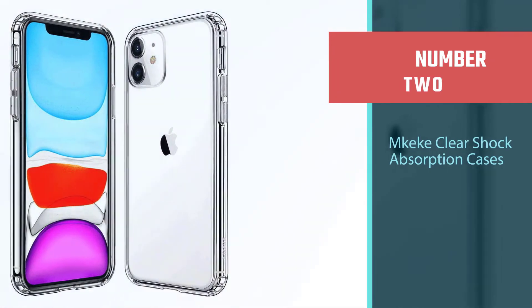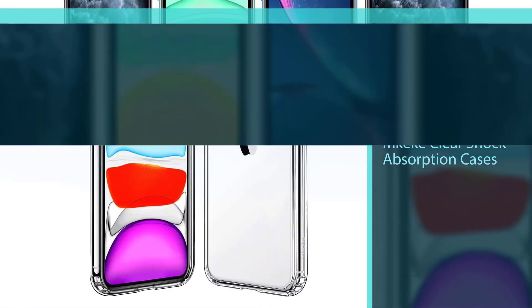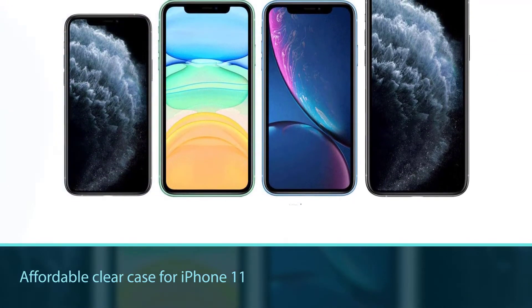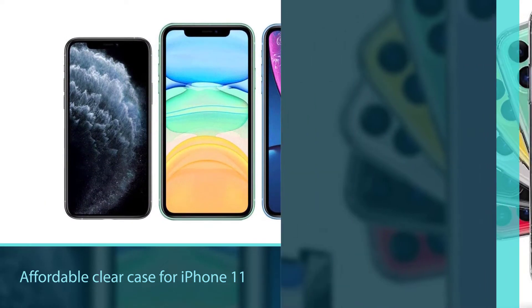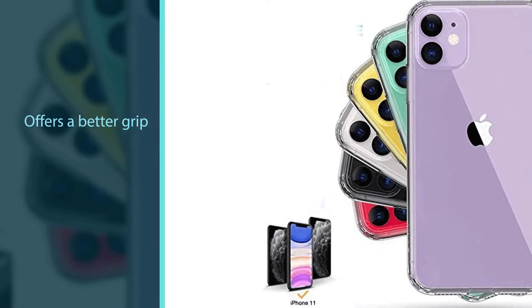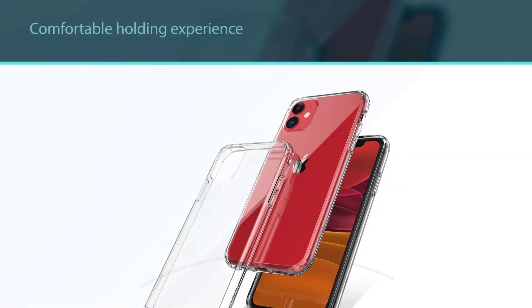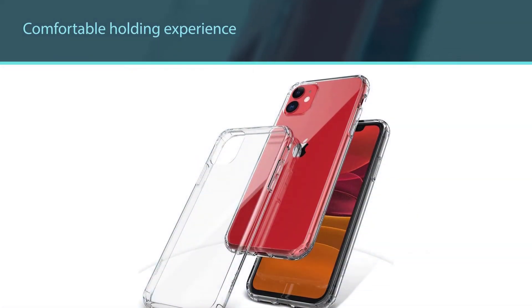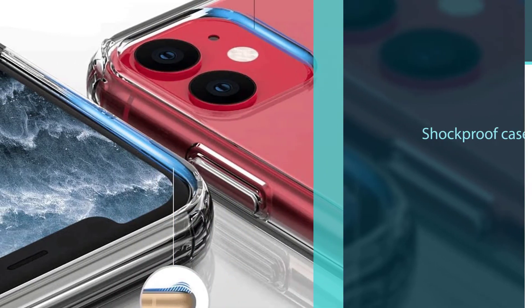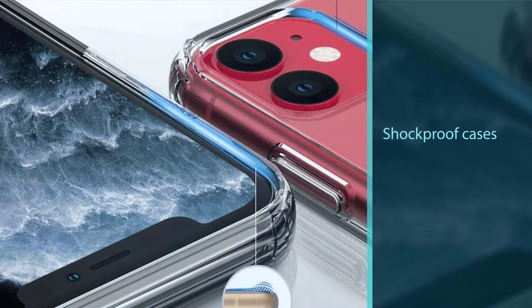Number two: Geek Crystal Clear shock absorption case. Geek Crystal Clear is an affordable clear case for iPhone 11 that offers a better grip for a comfortable holding experience. The case features little bumper guards on the corners to safeguard your phone from any accidental drops and bumps, which makes it one of the best shockproof cases for the iPhone 11. Moreover, the edges are raised to protect the screen as well as the camera on the rear panel. Geek Crystal Clear fits smoothly on the phone and has apt cutouts for speakers, camera, buttons, mics, and lightning port.